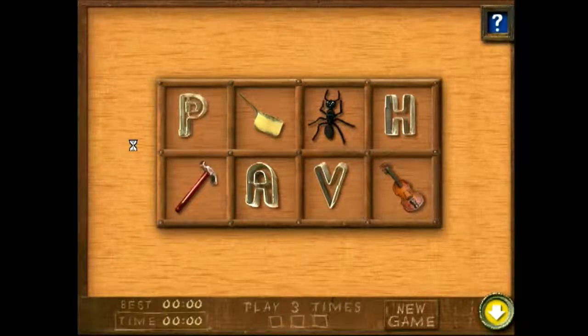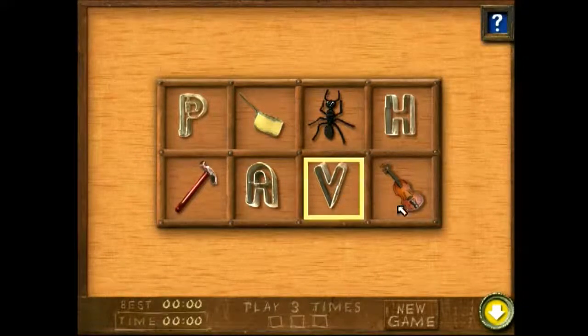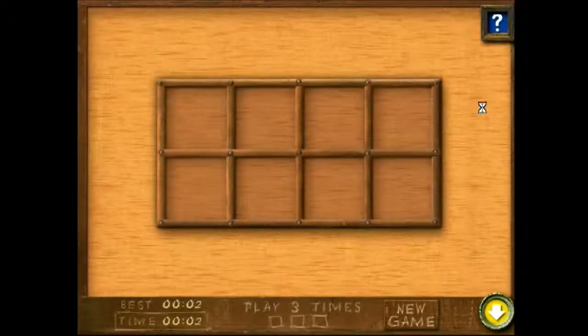Mystery Bins. Watch for the hint and figure out how these objects match. Then empty the bins by clicking on the matching pairs. Be careful. Here's your hint. Win twice more and I'll have a reward for you. But watch out. The objects match in a different way this time.